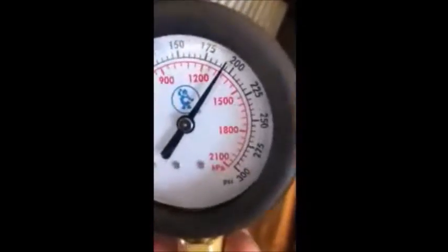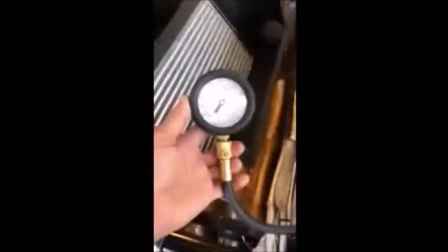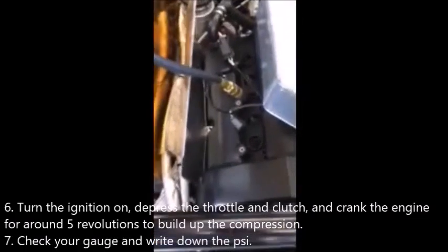It's 190 — 10 of the pressure. This is number one cylinder. This is number two.